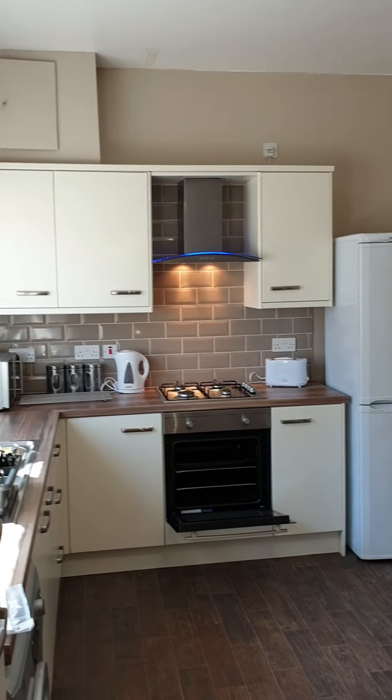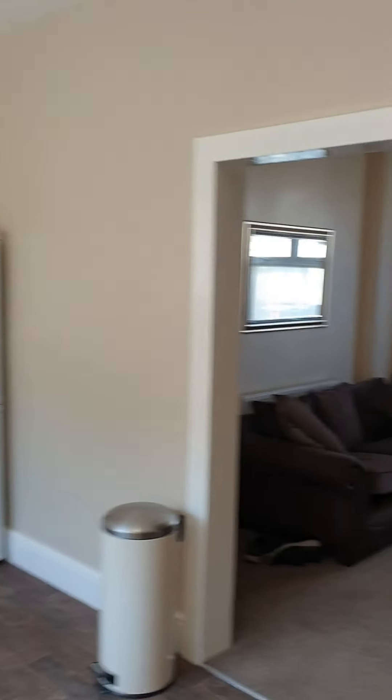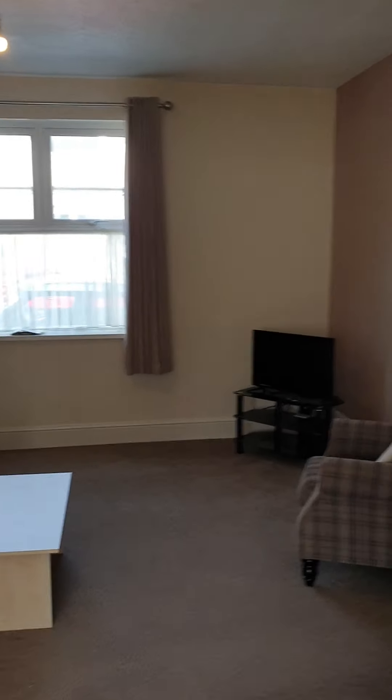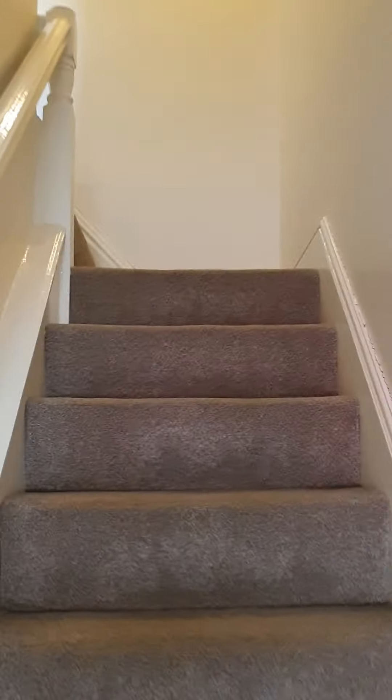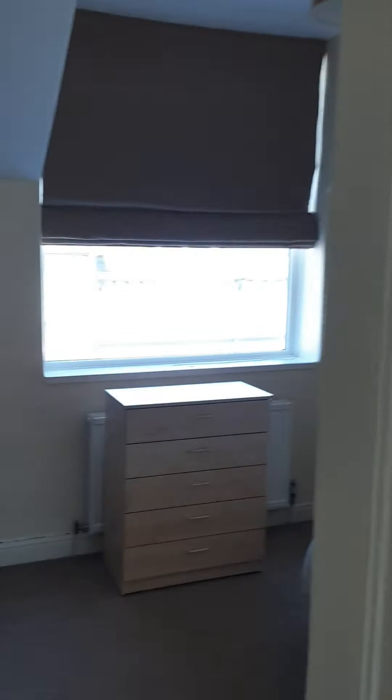Looking from the other side now — and I have to show you that blue light again! Continuing upstairs, you've got two double bedrooms, both are a decent size. But the front bedrooms on these houses are really quite big.